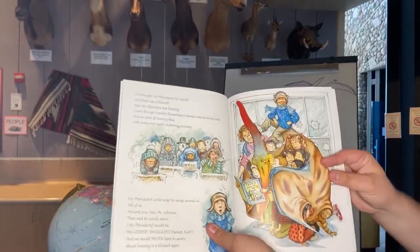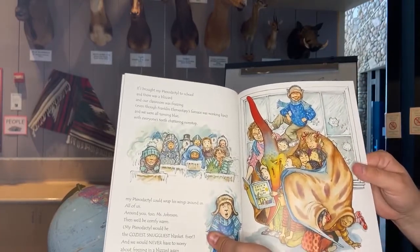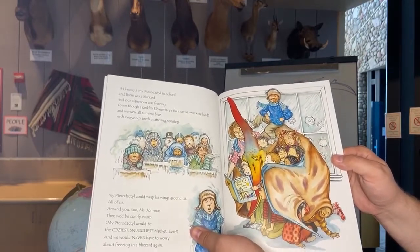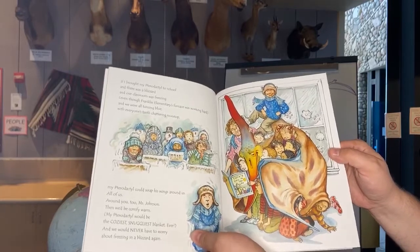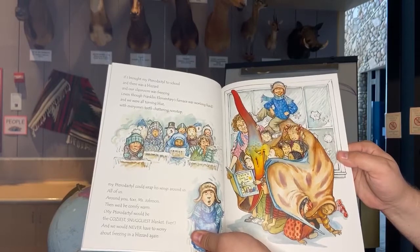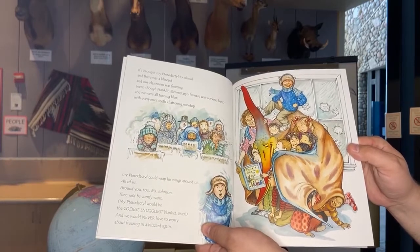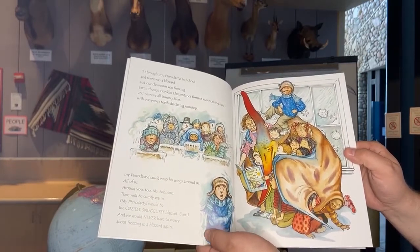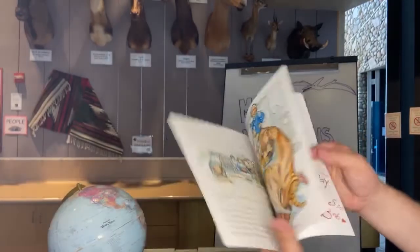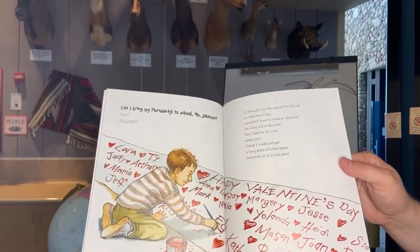If I brought my pteranodon to school and there was a blizzard and our classroom was freezing — even though the furnace was working hard and everyone's teeth were chattering — my pteranodon could wrap his wings around us all, around you too, Miss Johnson. Then we'd be comfy warm. My pteranodon would be the coziest, snuggliest blanket ever, and we'd never have to worry about freezing in a blizzard again. Can I bring my pteranodon to school, Mrs. Johnson? Please?